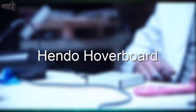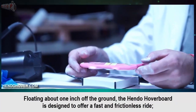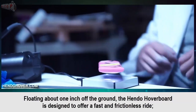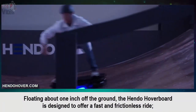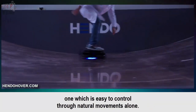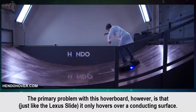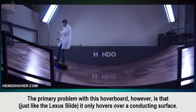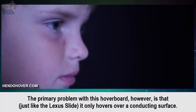Hand-do Hover Board: Floating about one inch off the ground, the Hand-do Hover Board is designed to offer a fast and frictionless ride, one which is easy to control through natural movement alone. The primary problem with this hoverboard, however, is that just like the Lexus Slide, it only hovers over a conducting surface.